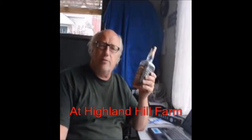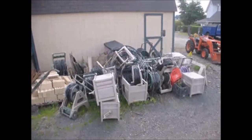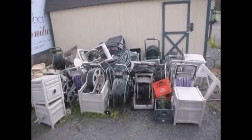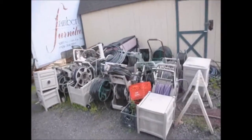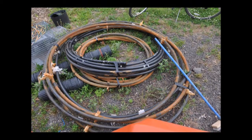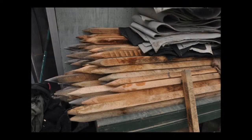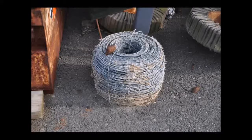Another way to turn things you find into something of value is to bring items you get out of dumpsters to Highland Hill Farm, because we'll trade those things for trees and shrubs. These are hose caddies that people brought us and we traded for trees. We also get lots of things like well piping, pumps, have-a-heart traps, wire, stakes, and tree baskets for our trees out of the trash and junkyards.